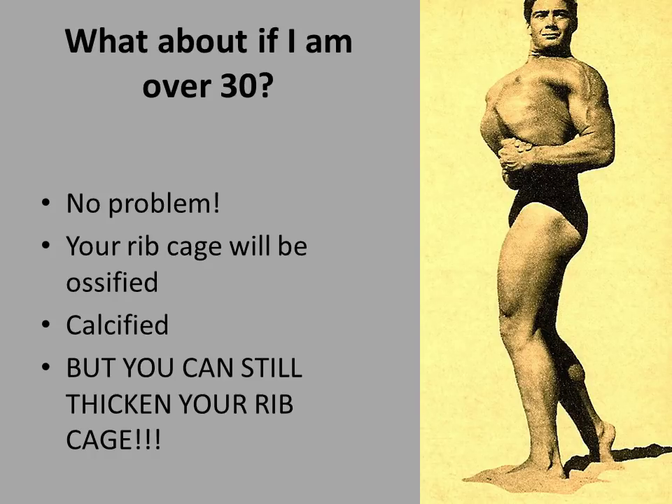But what about if you are over 30 years of age? Well, no problem. Yes, your ribcage is ossified and calcified — it is now becoming more like bone. But you can still actually thicken your ribcage, and I'll explain how.